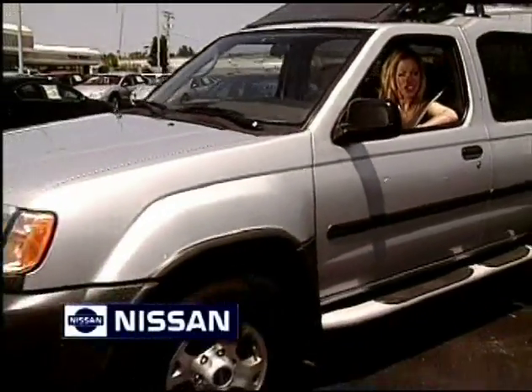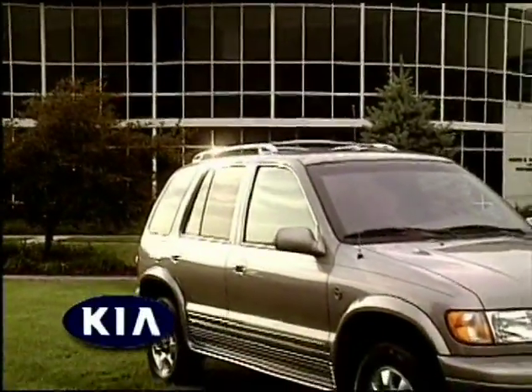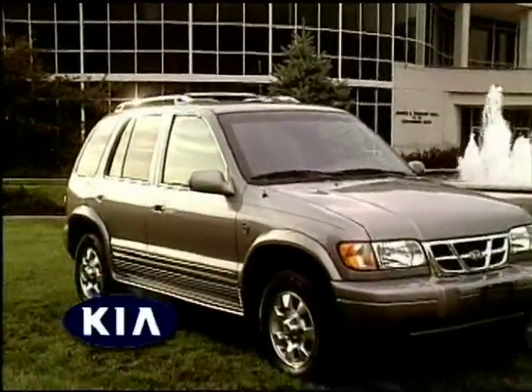For me, the winner is Nissan Xterra with stylish beauty, safety features and a rugged V6 engine. First runner-up is Kia Sportage, built especially for families on the go.